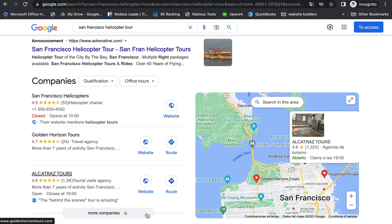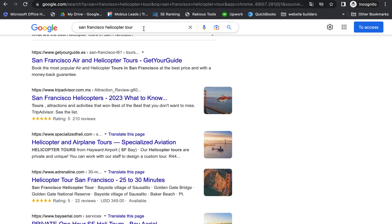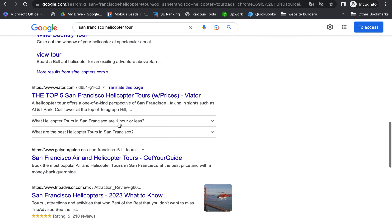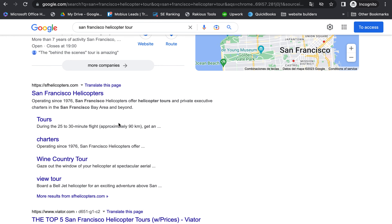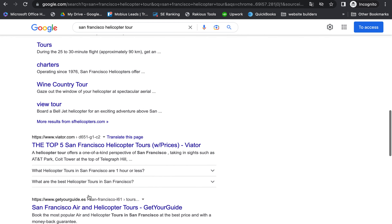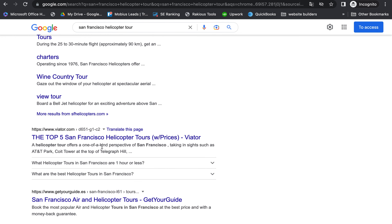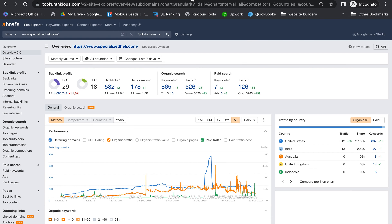Down here is the organics area. About 70% of people click in the Map Pack area, and the remaining 30% dwindles down to the organic results. You guys are on the first page for things like 'San Francisco helicopter tour,' but to get boosted up higher you need what we call backlinks. Backlinks are links from other websites that link to your website — different companies promoting your site, mentions in magazines, or sites like Viator.com. The more of these links you have, the more authority you have in Google, which pushes you up in the search results.